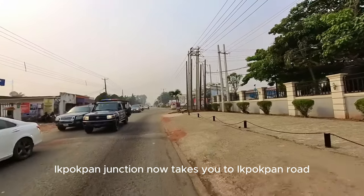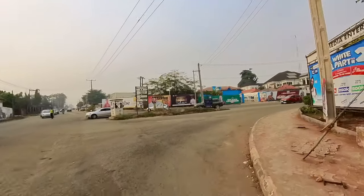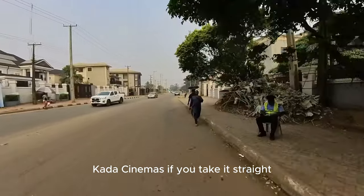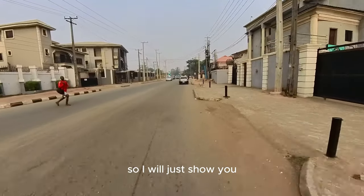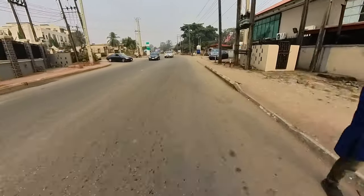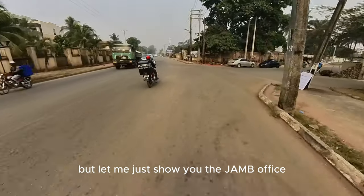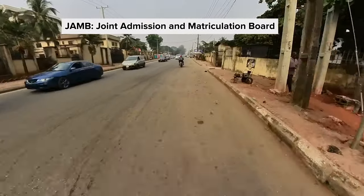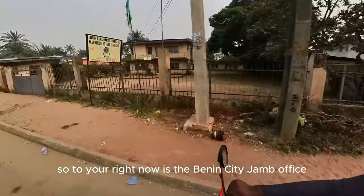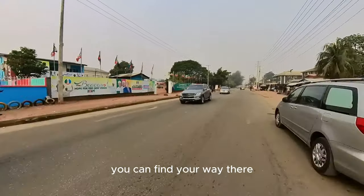Ikpokpan Junction now takes you to Ikpokpan Road when we turn right. Ikpokpan Road terminates at Kada Cinema if you take it straight. I will just show you the JUMP office along this road, while this road will have its own separate video coming in the series. To the right now is the Benin City JUMP office — if you have any JUMP-related issue you can find your way there.